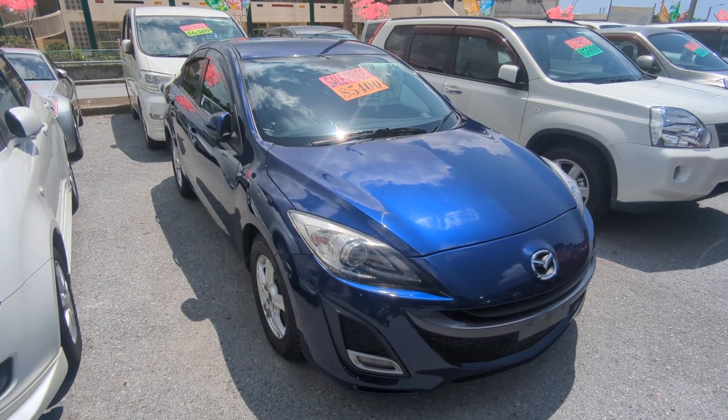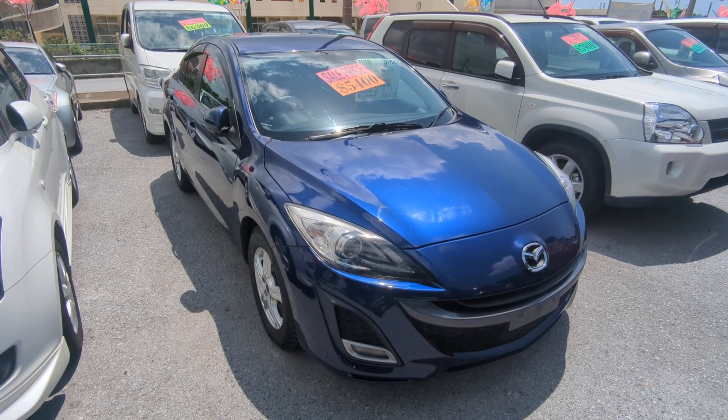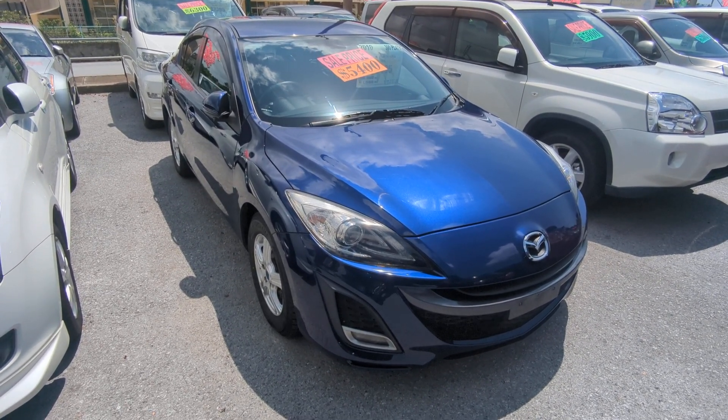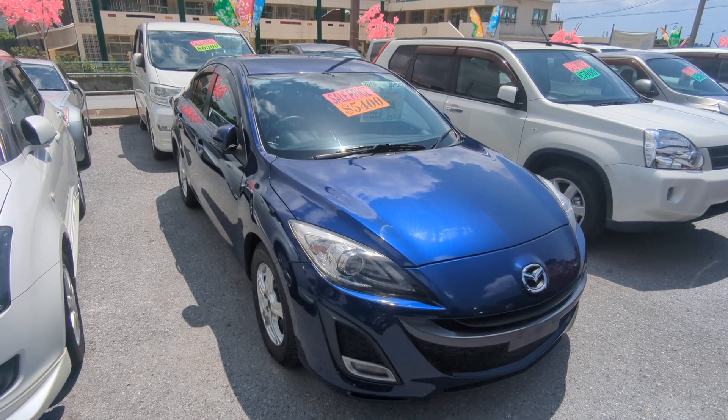Hey everybody, this is Don over at Johnny's Used Cars, voted the best place to buy a car in Okinawa by the military community. Today I'm going to show you this 2010 Mazda Excella sports sedan. It's got 51,000 kilometers on it, which is approaching 32,000 miles — that is it.